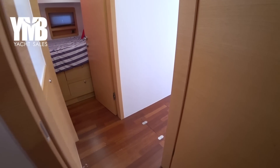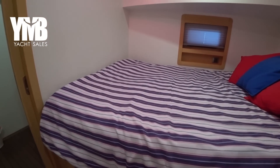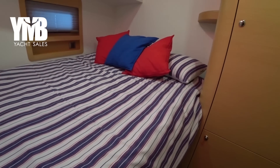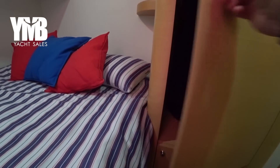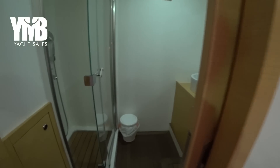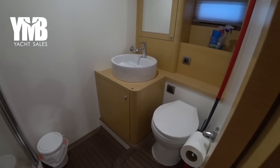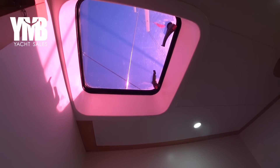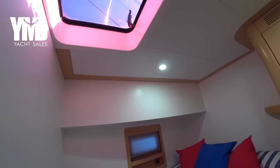We will go now to see the last cabin on the other side. It has a full-size double bed, nearly queen size, and storage spaces and the bathroom with a shower, sink and toilet. Each one of the cabins also has a hatch which provides natural light and when possible can be opened to provide fresh air.